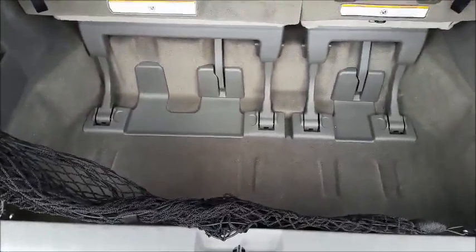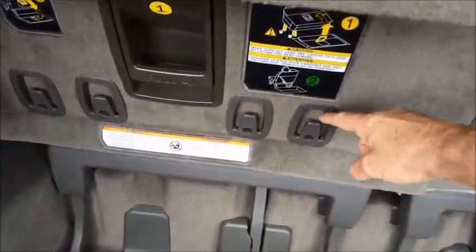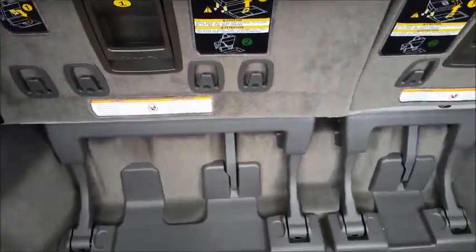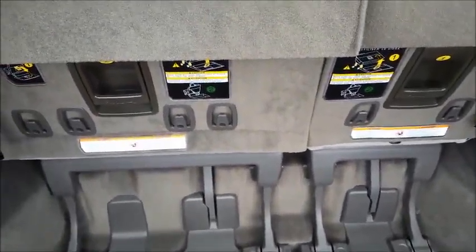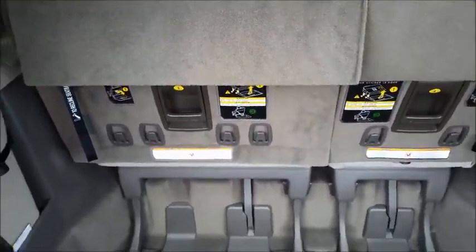You got what I call the pit here where you can store things. You even got little hooks right here where you can put your shopping bags. The rear seats come down and fold right in there, so it gives you an ample storage area if you don't want the seats.